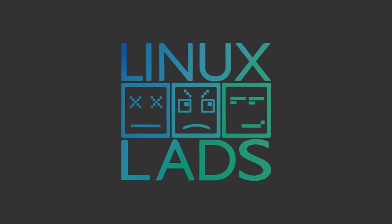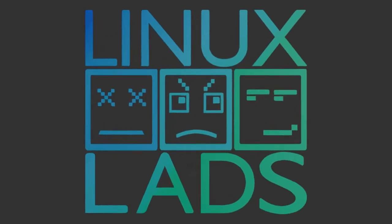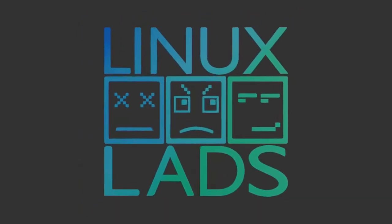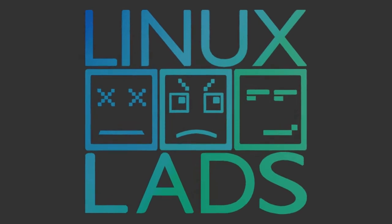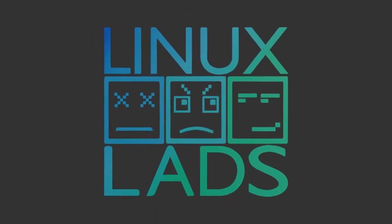Hello and welcome to Linux Lads — we are officially the only Linux podcast that is 100% gluten free. We have a most action-packed show for you. We have a big release later on to talk about, which everyone pretty much knows about, so without further ado...